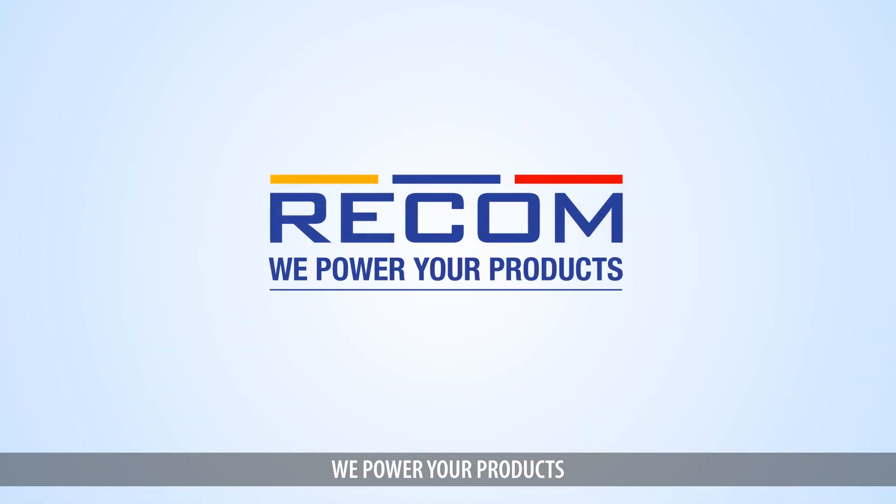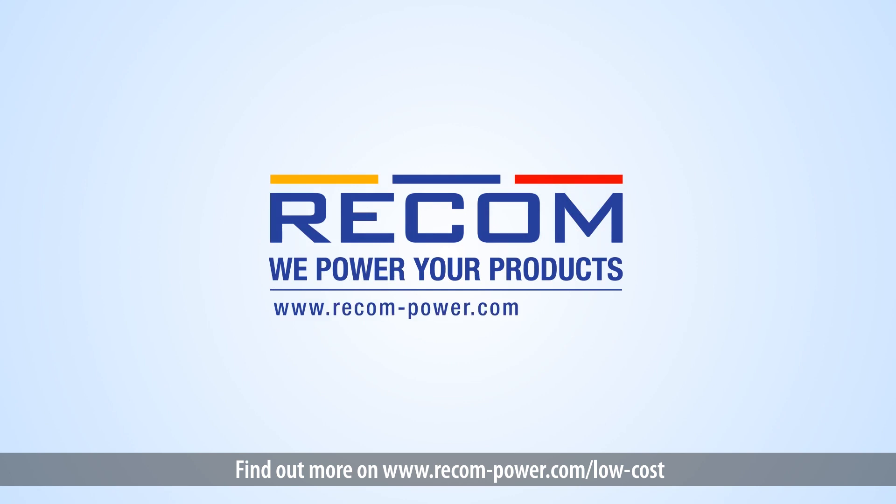We power your products. Find out more on www.recom-power.com/low-cost.